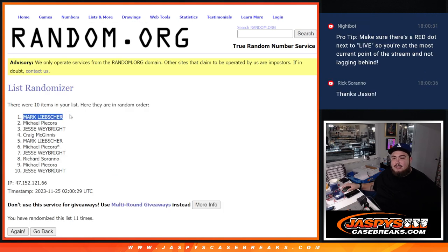Mark L, congratulations. You got that. Appreciate it man. You're gonna get the non-numbered base and some of the inserts that popped out of there, like some Adley canvas or Gunner Henderson canvas I think it was.